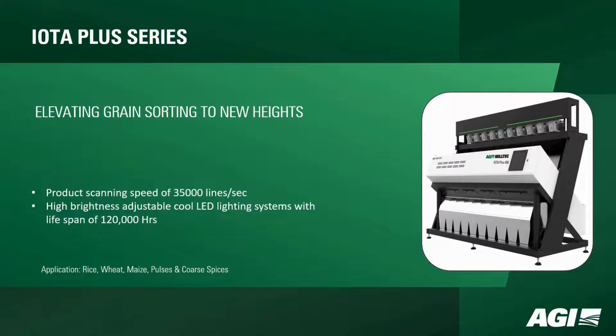The IOTA Plus series takes grain sorting to new heights with a product scanning speed of 35,000 lines per second. The high-brightness adjustable cool LED lighting systems, boasting a lifespan of 120,000 hours, contribute to the series' efficiency. This advanced sorting solution is well suited for rice, wheat, maize, pulses, and coarse spices.